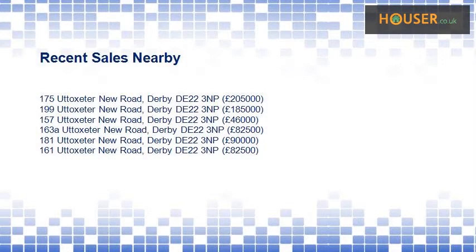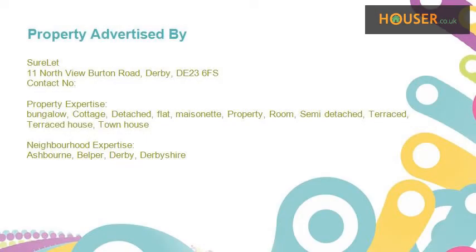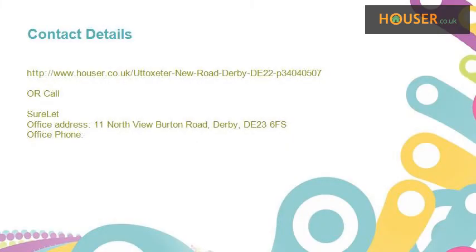Recent sales near this property are shown here with sale prices. This property is marketed by Cholette. For further details, please visit the Houser website.